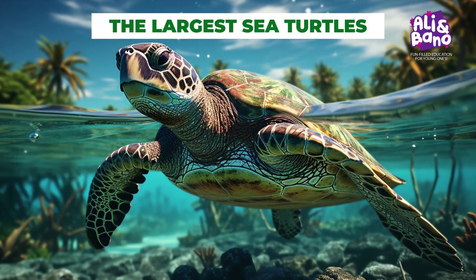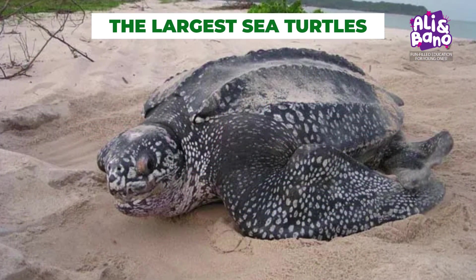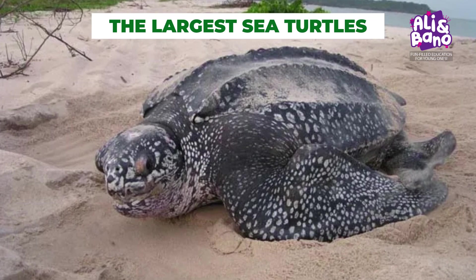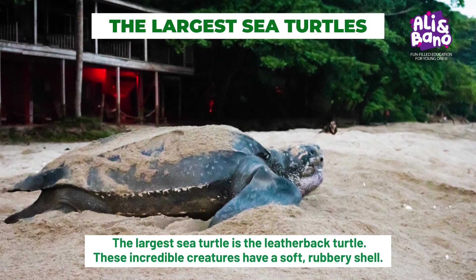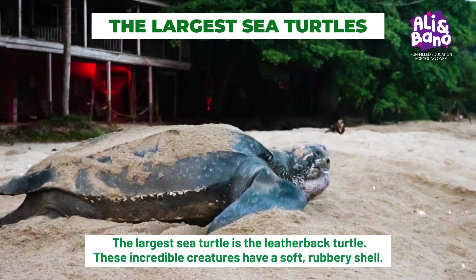Now let's glide through the ocean with the terrific sea turtles. We'll meet different species, but our focus is on the largest: the leatherback turtle. These incredible creatures have a soft, rubbery shell.